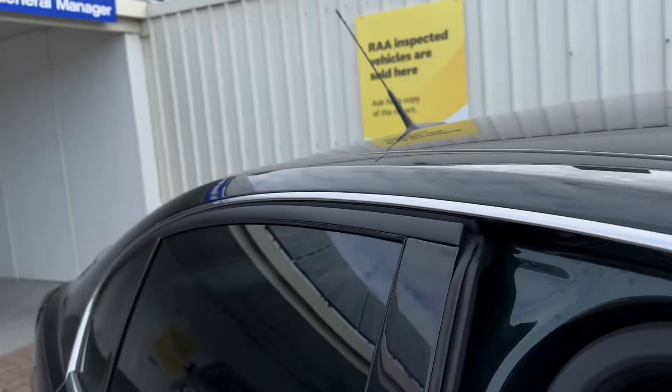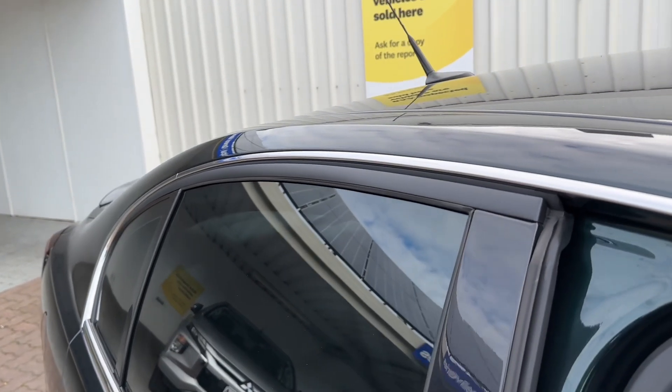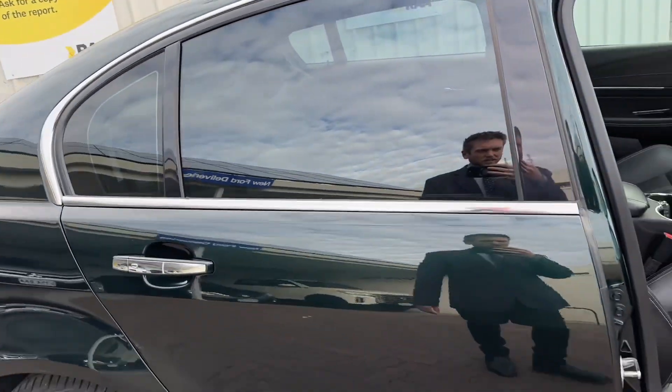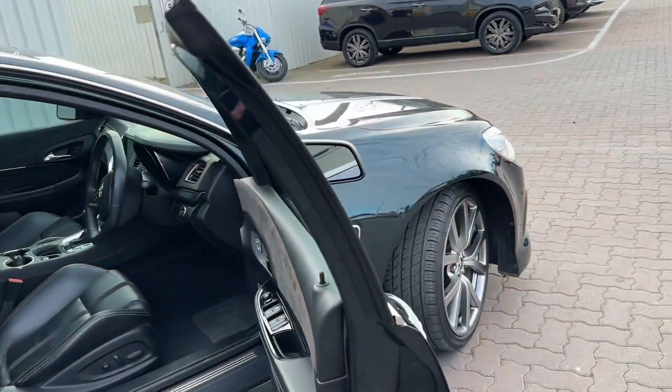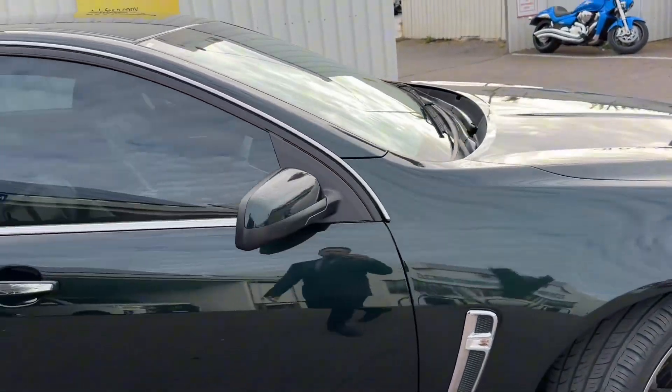Give it a bit of a rev. So it's had a little bit of exhaust work done as well, so it sounds the part too. This one will be available — we were just about to post it online here at Wayne Phyllis Ford.